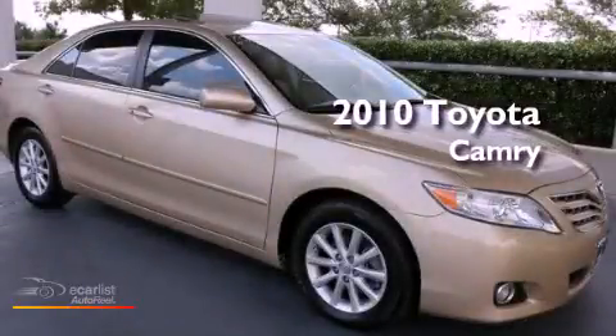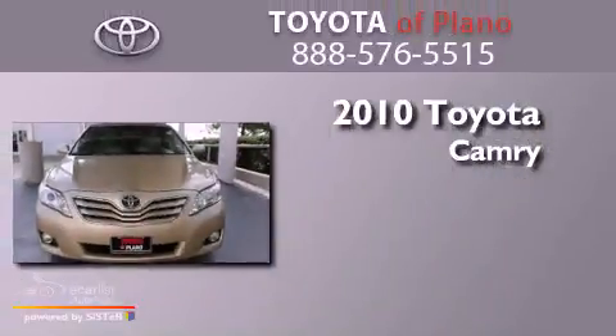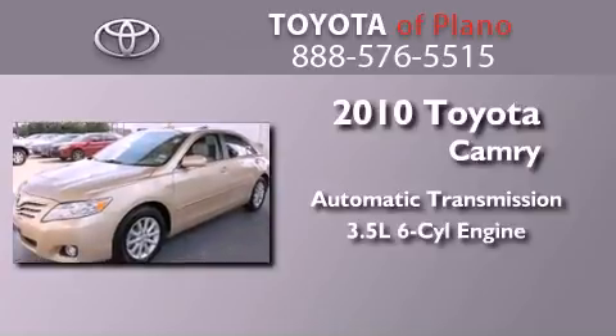This is a certified pre-owned 2010 Toyota Camry. This four-door sedan has an automatic transmission and a 3.5-liter V6.